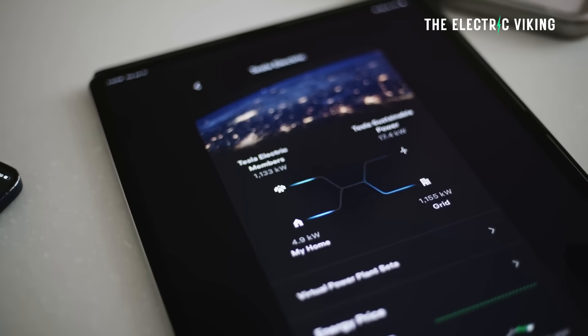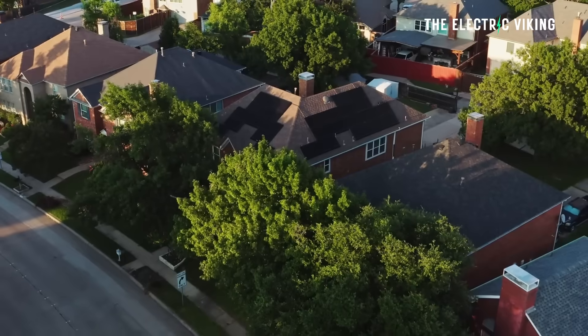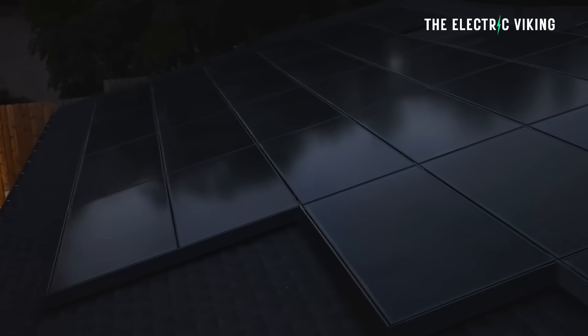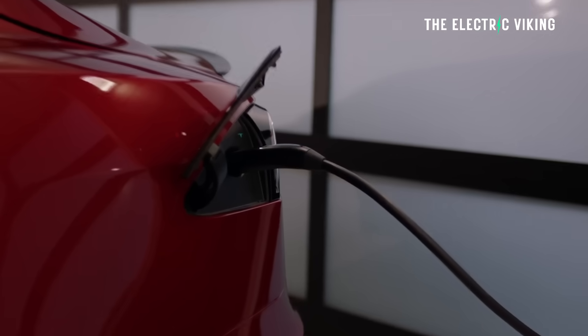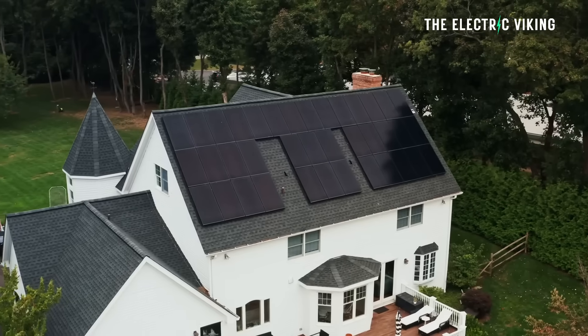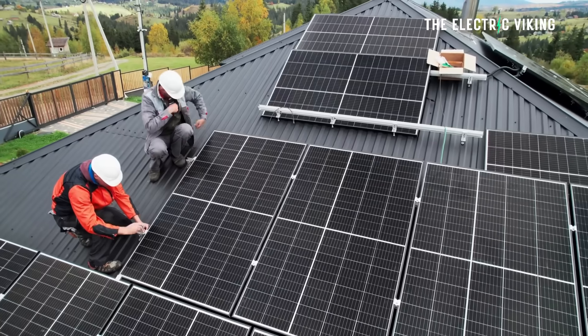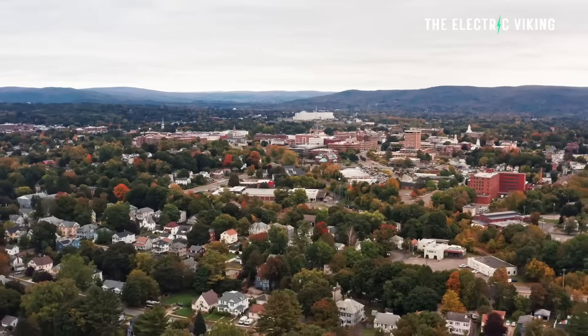Tesla has introduced a major new financing option — I think this is a good idea. They've officially launched a new lease program in the United States that bundles solar panels and a Powerwall battery system together for what Tesla says is its lowest monthly payment. This addresses the largest hurdle for many homeowners considering a switch to solar or home backup, which is the high upfront cost. The new lease program has an upfront cost of only $600. By shifting the financial model from a large capital purchase to a manageable monthly lease payment, Tesla significantly lowers the barriers of entry.